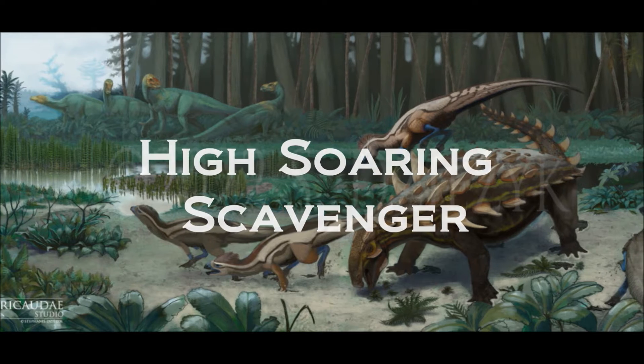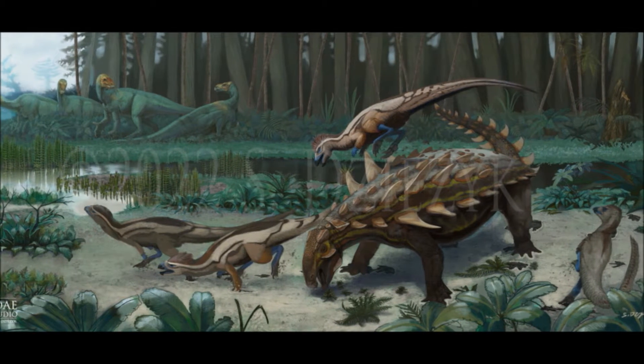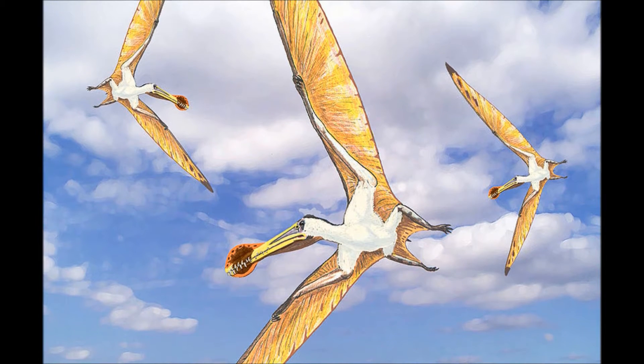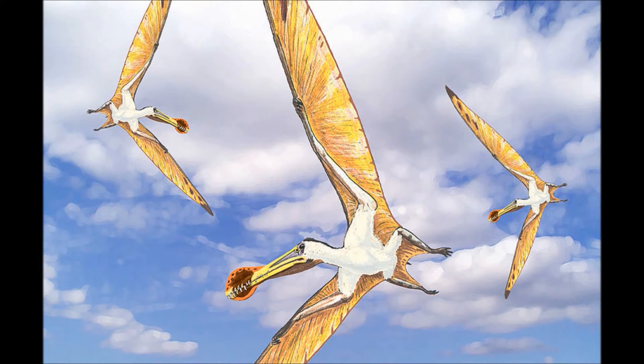In the skies above the semi-arid lands that will one day be England, there are many types of pterosaurs gliding on the wind. Many, like the ornithocheirids, patrol the coast feeding on the plentiful fish the shallow seas provide, while others patrol inland, looking for completely different food.